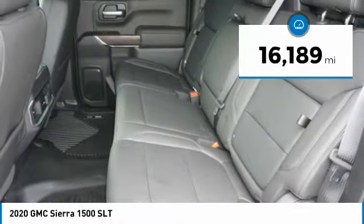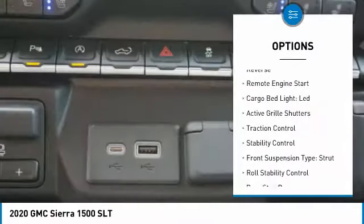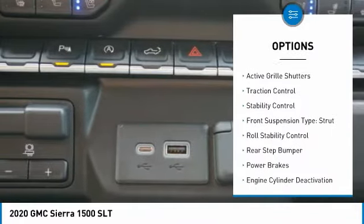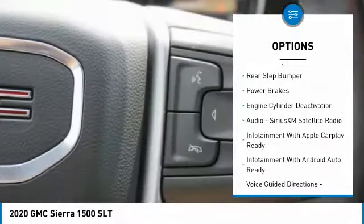This vehicle has less than 20,000 miles. Here are some of this vehicle's great options: power windows with safety reverse, remote engine start, cargo bed light, LED, active grille shutters, traction control.